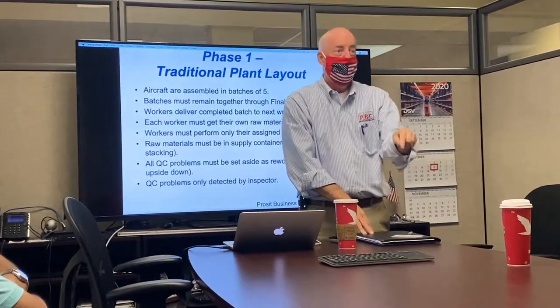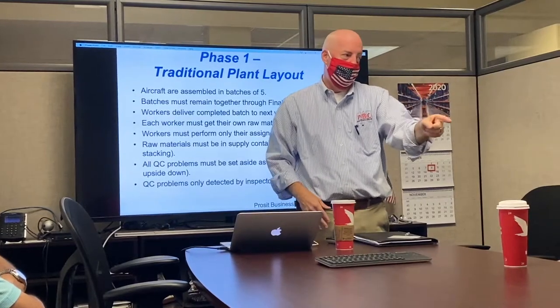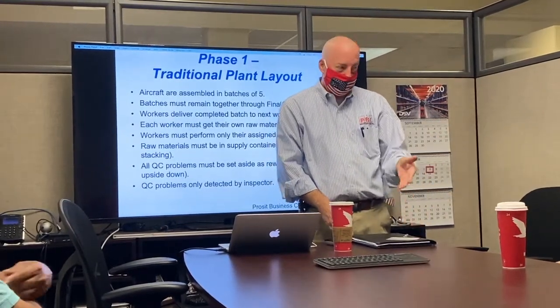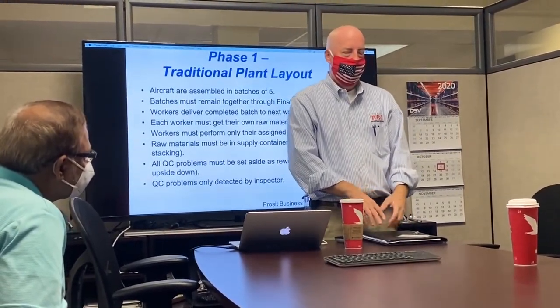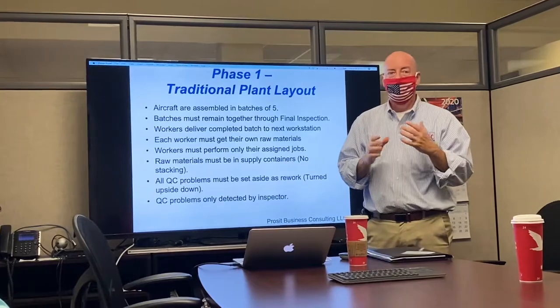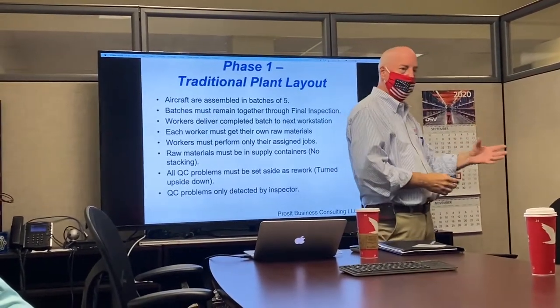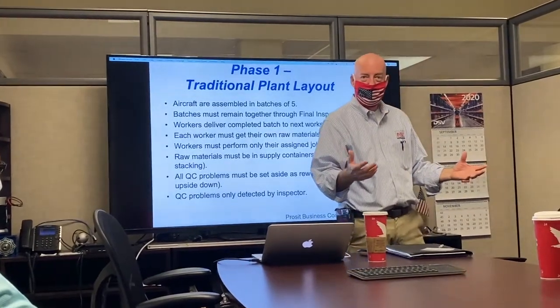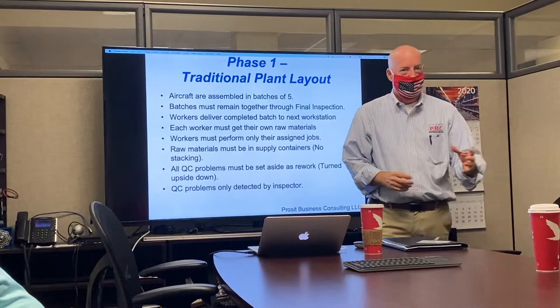We will be utilizing takt time, cycle time, number of parts through, and focusing on an actual demand that the simulation provides. The phases are meant to be clumsy and almost every time employees instantly want to change layout and job duties — this is excellent. Progressively the phases get more organized and we start to see real results. Everything shown in this simulation is exactly how Prosit would tackle a situation through time studies, workflow, and work balance.